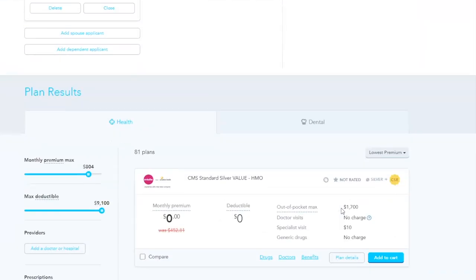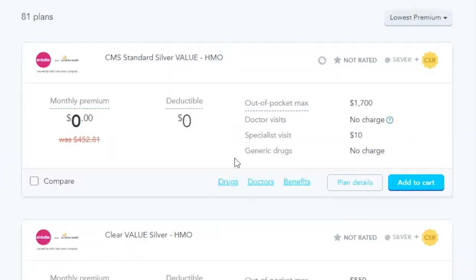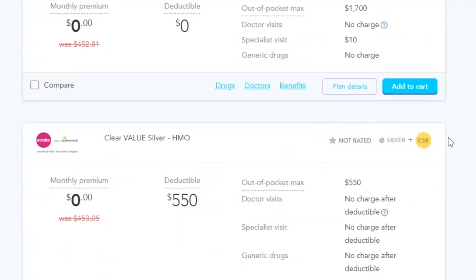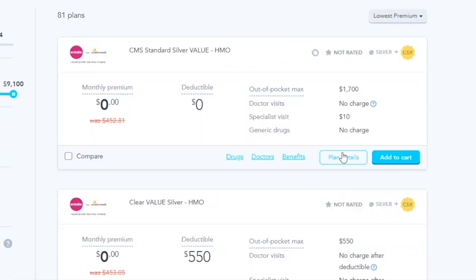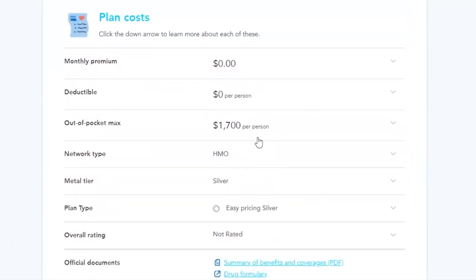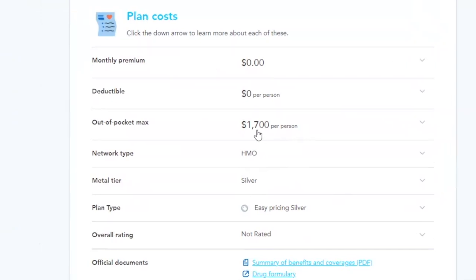Let's go back to the other plan at $0 per month, zero deductible, out-of-pocket max at $1,700. This is still a great plan if you don't have a high expected cost — like high medication or something like that. Looking at the plan details: the out-of-pocket max is $1,700. So if something happened and you ended up in the hospital with a $20,000 bill, the most you pay for that is $1,700.